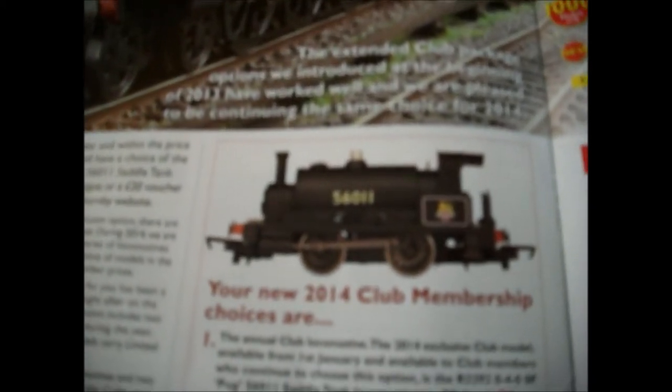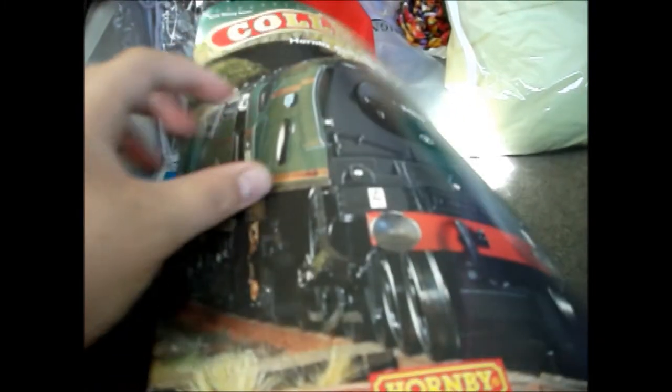I don't know if I'm going to get a Lima model — like a Lima 47 or 50 or something like that — but I want to get some wagons or some other stuff.